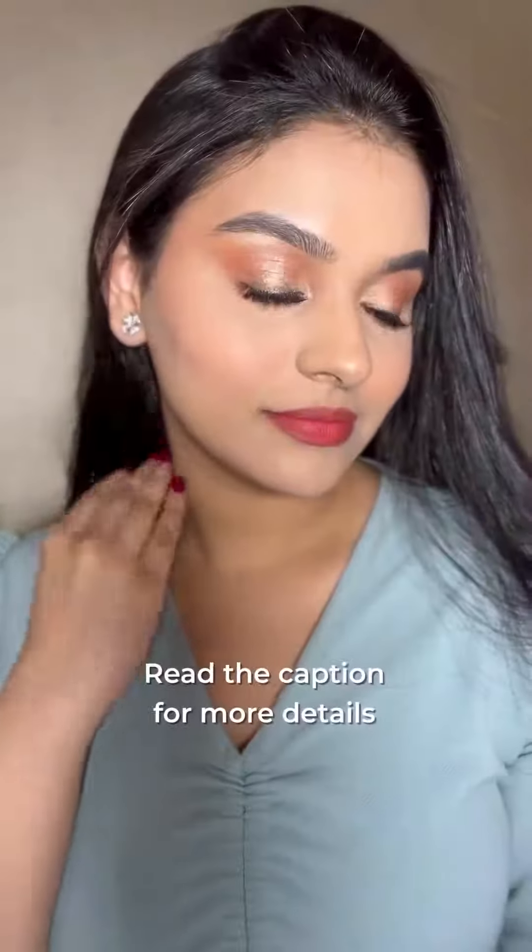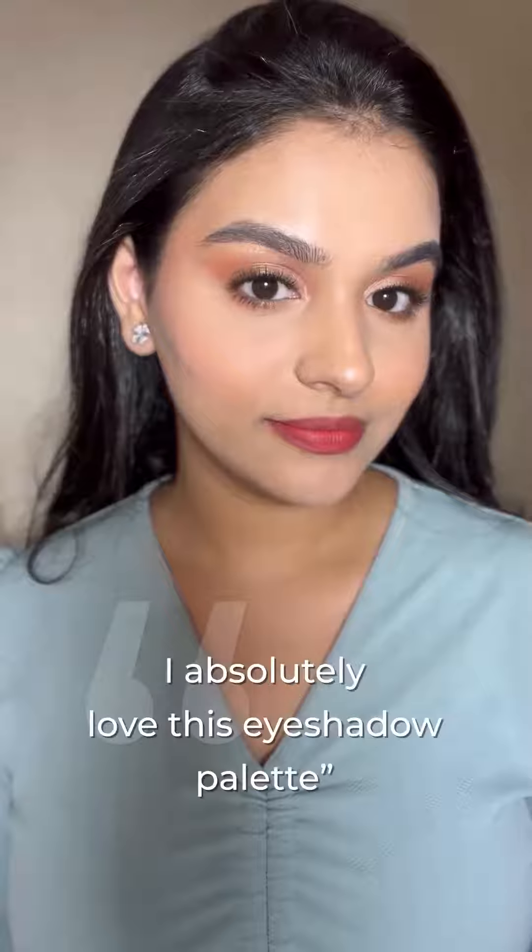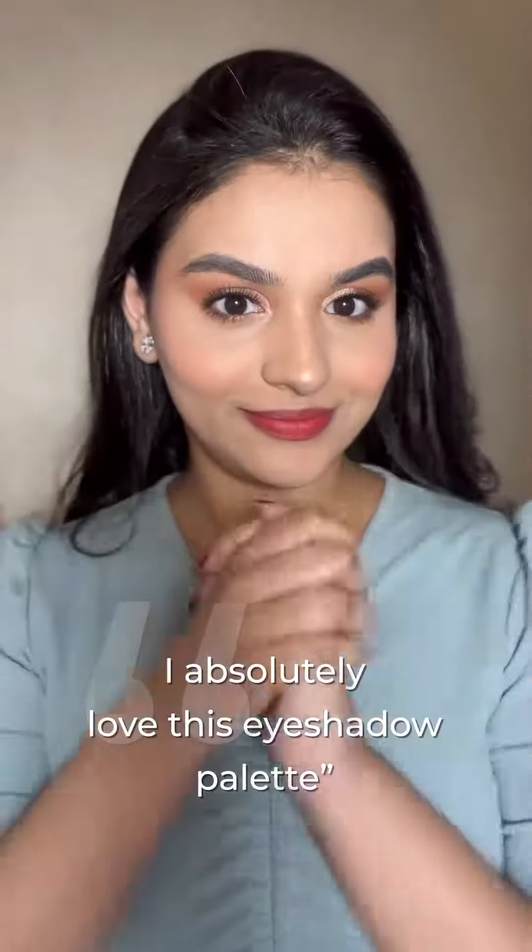The last hack is using your eyeshadow to set your kajal, so it's not going to smudge anywhere throughout the day. I hope these hacks were helpful — don't forget to check the caption for more. I absolutely love this eyeshadow palette, so don't forget to check it out!